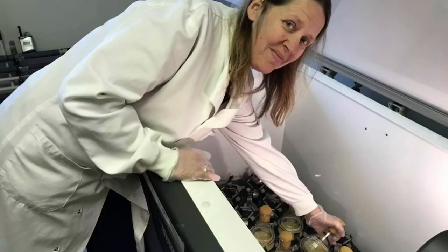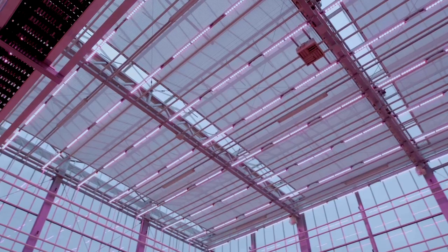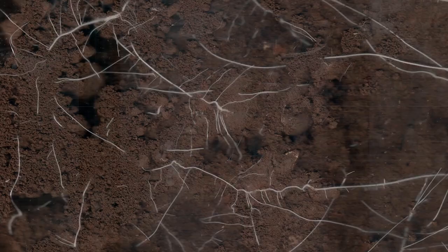We're involved with biopesticide development and testing, which is important because we're seeing a reduction in synthetic chemistry available and also an increase in resistance to synthetic chemistry. We're also involved with soil health, which is important for understanding how plants grow and the impact on soil health.